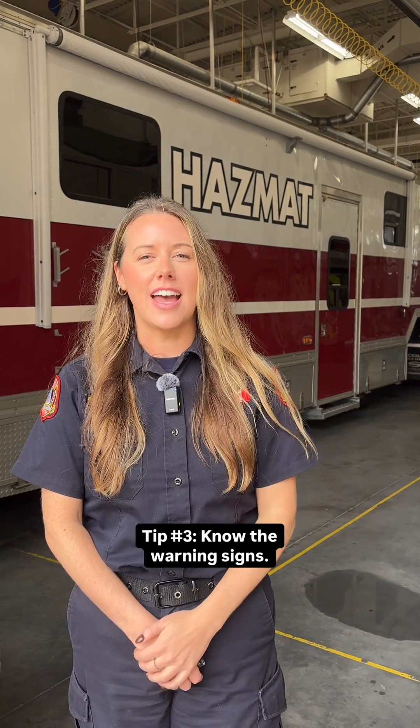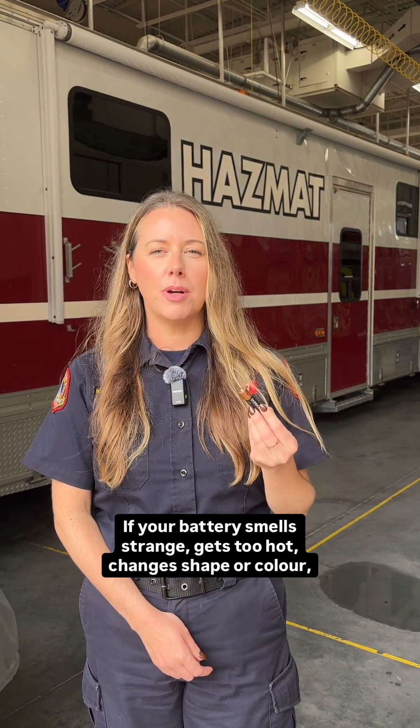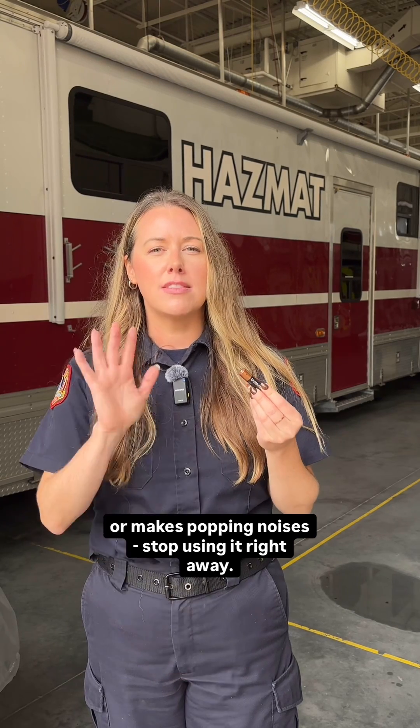Tip 3: Know the warning signs. If your battery smells strange, gets too hot, changes shape or color, or makes popping noises, stop using it right away. If it begins to spark or smoke and it's safe to do so, move it away from anything that can catch fire.